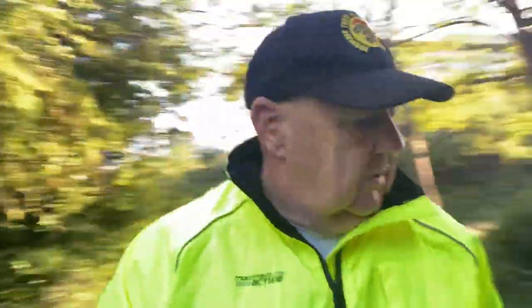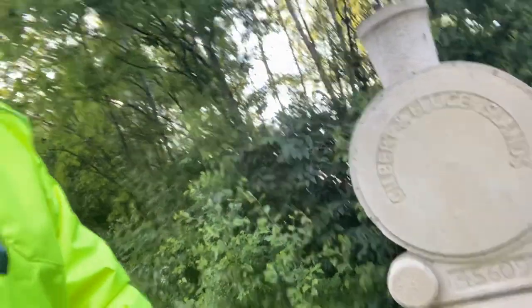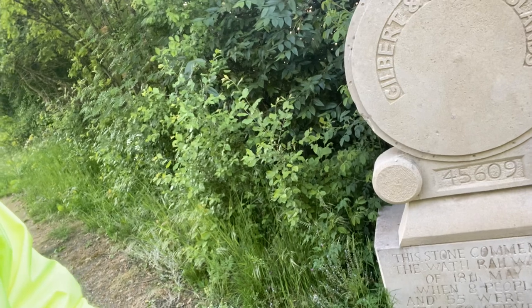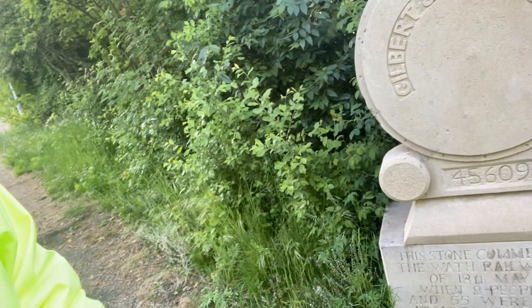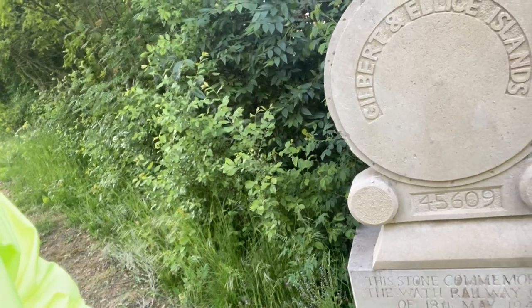I just found a memorial here though — look at this. It's not to the pit, it's to the Wath Railway crash, 18 May 1948, when eight people died and 55 were injured. It also serves as a tribute to those who assisted in the rescue. I don't know if that were above ground or underground.